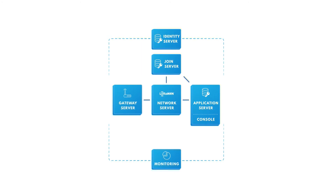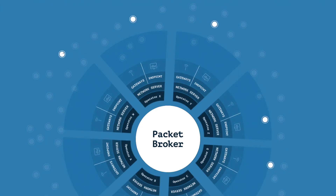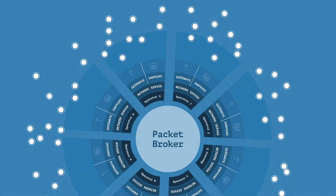The LoRaWAN stack is connected to the packet broker. The packet broker enables LoRaWAN traffic to flow between LoRaWAN networks, allowing different private and public networks to exchange traffic. This peering between networks can be done at the click of a button, granting you access to many other LoRaWAN networks in the world, including the Things Network.